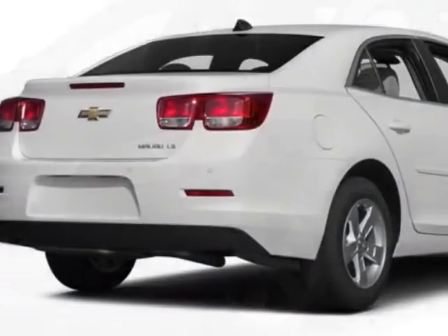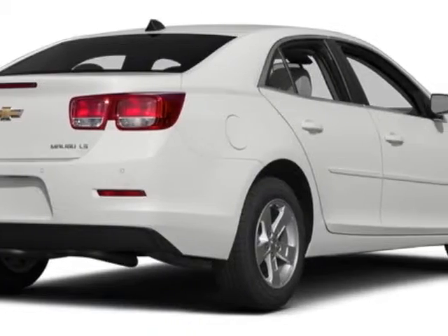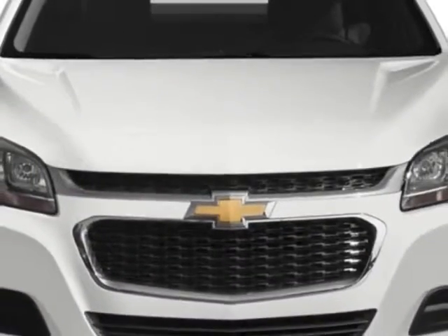This Malibu boasts a 2.5-liter engine and has a 6-speed automatic transmission.